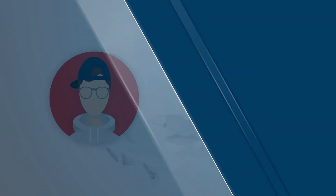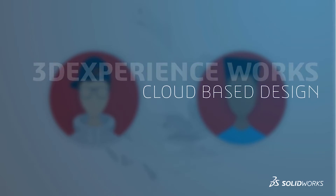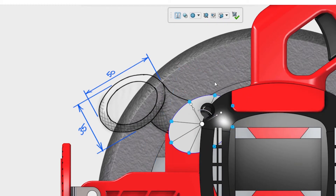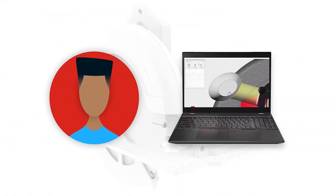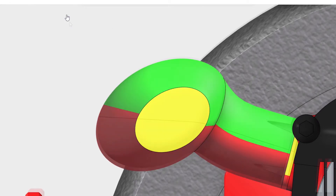There are also ancillary products under the brand 3D Experience Works. Among them are cloud-hosted software like 3D Sculptor, a subdivisional modeling program for making organic shapes, and 3D Creator for quick design creation and simulation. For the full list of new features, go to the SOLIDWORKS 2021 dedicated homepage at solidworks.com.